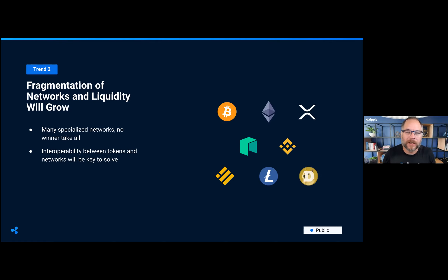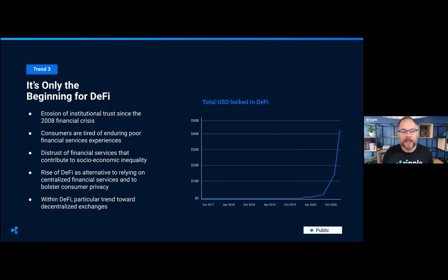Trend two is the fragmentation of networks. There are many specialized networks — no single winner takes all. You've no doubt heard of Bitcoin, Ethereum, XRP, and many other blockchains. One of the big issues is interoperability between them. Ripple started a project called Interledger many years ago — it's now a draft W3C standard used to interact between different blockchains and allow you to send value from one to another. In an ideal world, I should be able to send you value regardless of what blockchain you're on, in the same way I can send email without caring which provider you use.